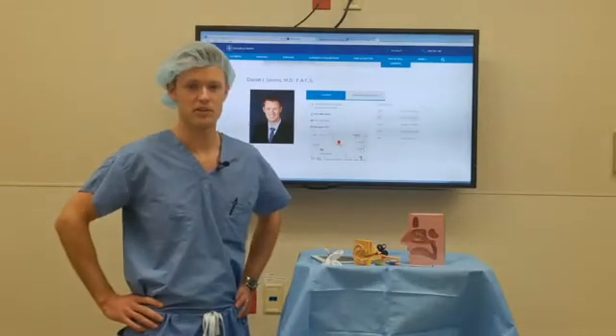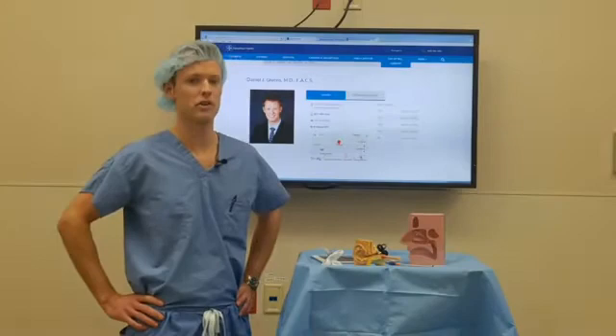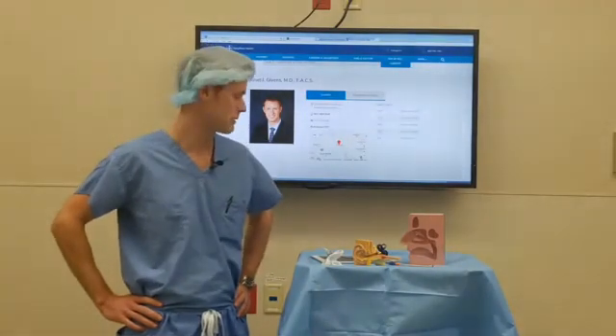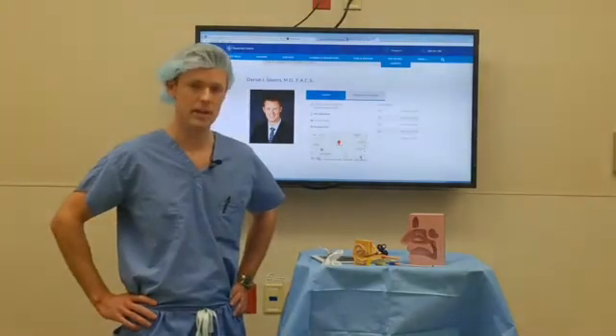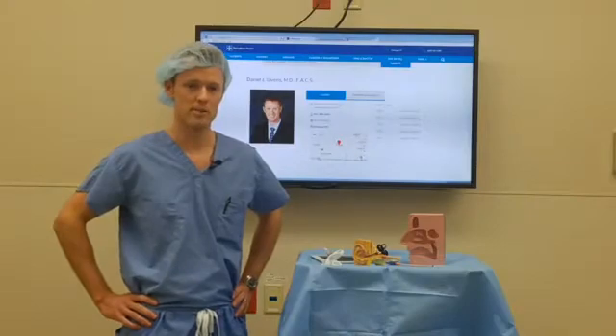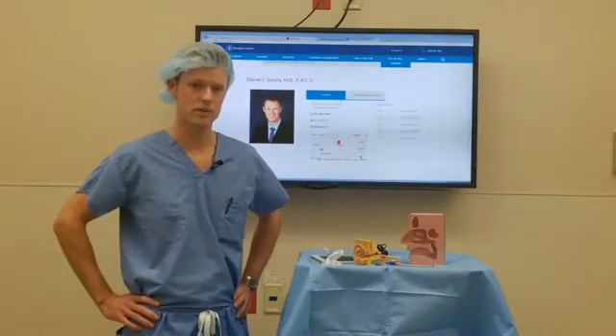Hi Facebook Live. Finley Hospital and Unity Point Health Dubuque has asked me to be here today to do a post on Facebook Live. My name is Daniel Givens. I am a board-certified otolaryngologist, also board-certified by the American Board of Facial Plastic and Reconstructive Surgery.